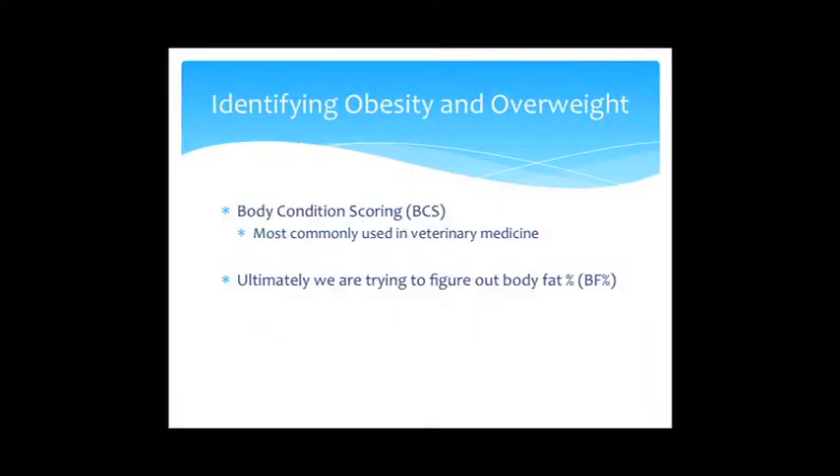To identify overweight or obese animals, the most commonly used tool is the body condition score. Before you leave, I'll grab copies of the body condition scoring sheets you can take home. This is similar to BMI in people but a bit different. What we're ultimately trying to determine — and what this system is validated to show — is the body fat percentage.